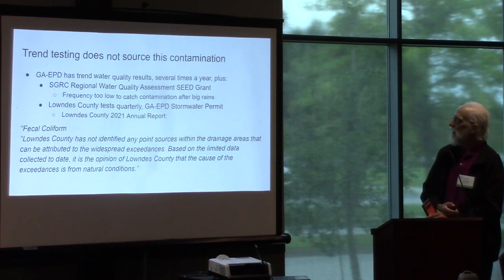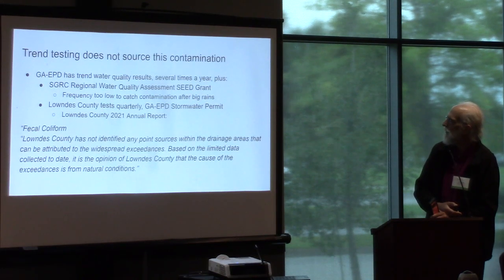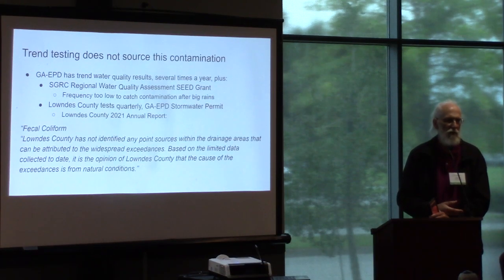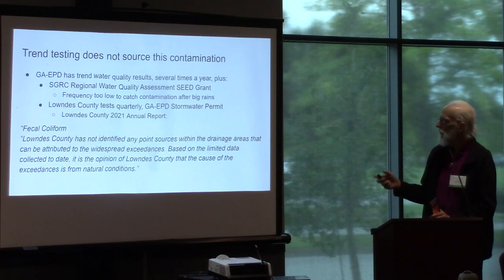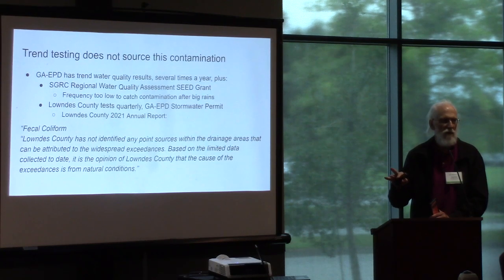There is existing trend testing. Georgia EPD tests every river a couple of times a year, but that doesn't catch this kind of thing, which you mostly see after high rain events. The SGRC seed bank project's frequency is also too low. Lowndes County has been doing quarterly tests as required for their stormwater permit. Their 2021 and 2022 reports say they've not identified any point sources and think it may be natural, and they don't plan any new best management practices. I think they can't tell what it is because they're not doing DNA tests, and they're only testing quarterly with just three tests per location per quarter.